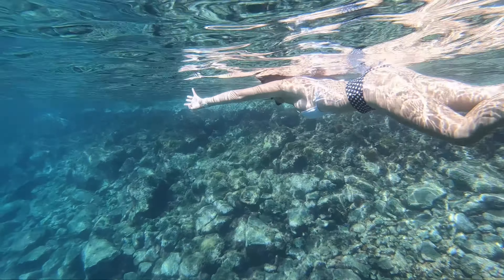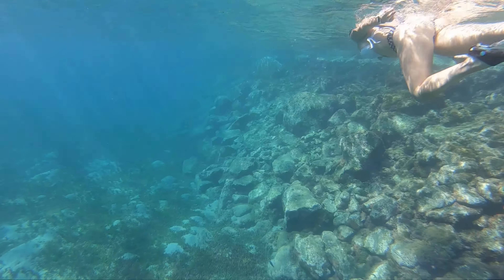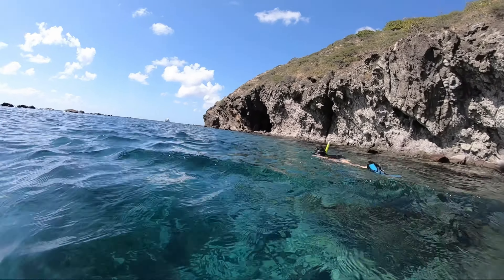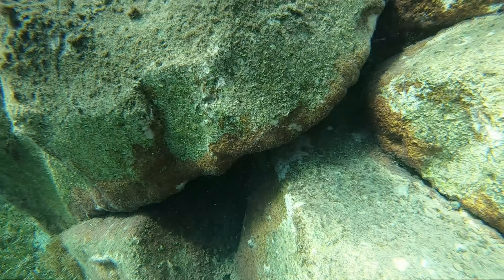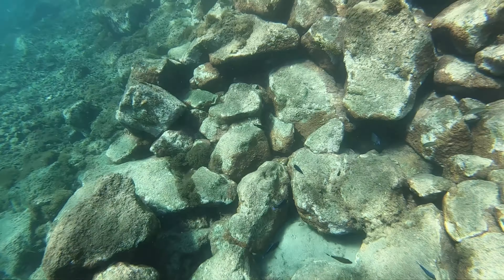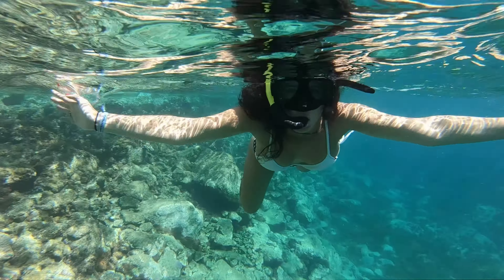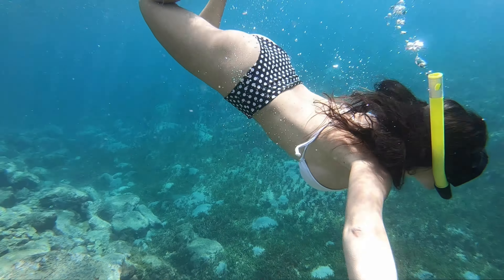If you love snorkeling, St. Kitts is a great place. Some of our favorite spots are White House Bay, South Friars Bay where we were, the Crumbola Beach Club, Shitten Bay, Frigate Bay South Beach, Nags Head Reef, Sandy Point Marine Park, Half Moon Bay, and Turtle Beach. You definitely have plenty of places to snorkel when you visit St. Kitts.